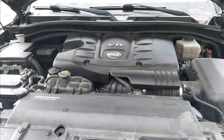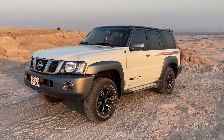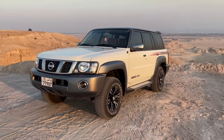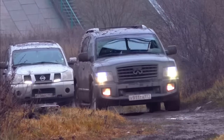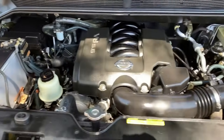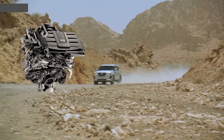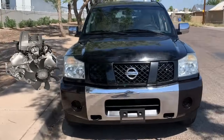The VK56VD engine is considered new only for those drivers who, after owning the Y61, decided to buy the new Patrol. Moreover, if you had a Nissan Armada or Infiniti QX56 before, you already have a general idea about this engine, as the VK56VD is an evolution of the VK56DE used in those models.